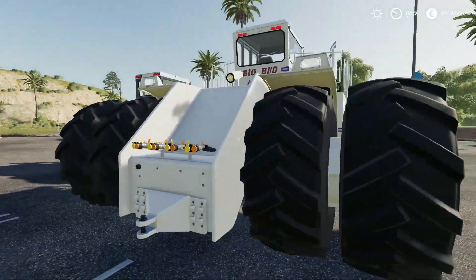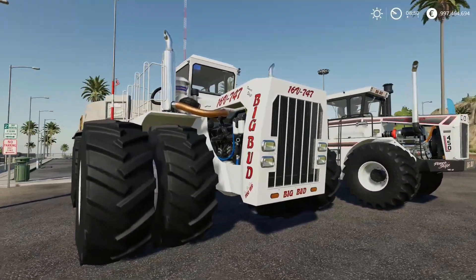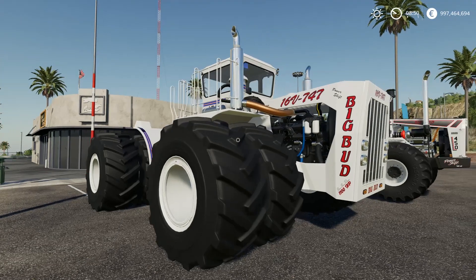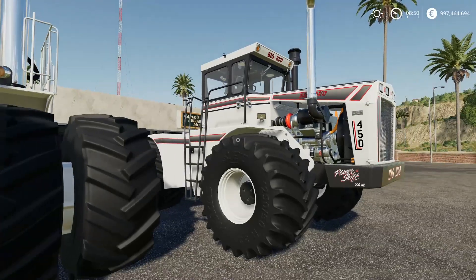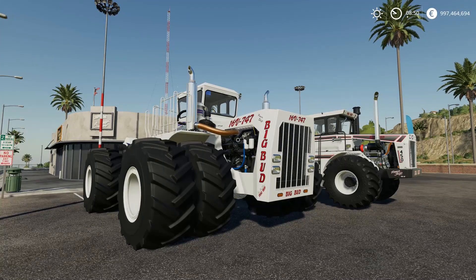This tractor has actually been bought again from the museum it stood at, and some guy is actually using it in the field now with a big plow — I think it's called a chisel plow or something like that. There's a video on YouTube from a channel called Big Tractor Power — it's been out in Montana recording this. It's in the northern states of the US, I think Montana, and it's actually out working in the field alongside a smaller Big Bud as well.